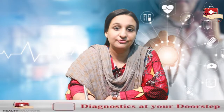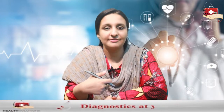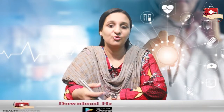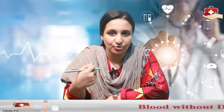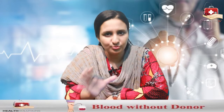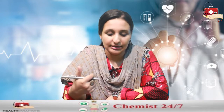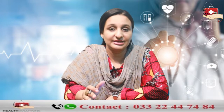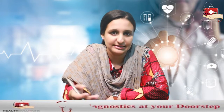White blood cells fight off the foreign bodies that come into your body — if there is a bacteria or virus, they provide immunity. If you have too many white blood cells in your body, that means there is some kind of inflammation or infection. If you have too few of them, that means you are very vulnerable to any infection.